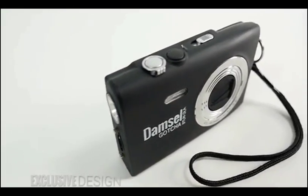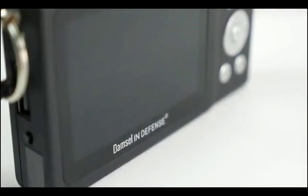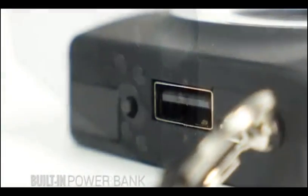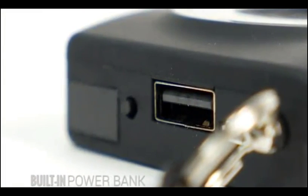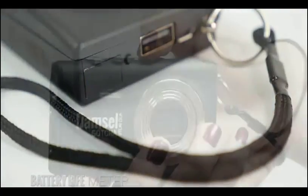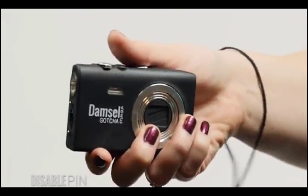This state of the art stun gun contains all the bells and whistles of even the most advanced stun gun. From a 120 decibel alarm to signal for help, to a built-in power bank to charge your cell phone or other devices. It also features a battery life meter and a disable pin that will safeguard you from this item being used against you should it be taken away.